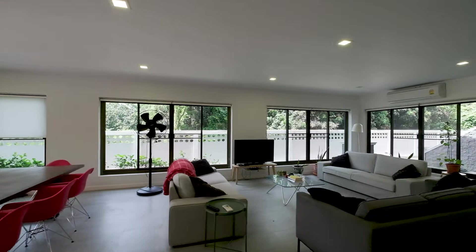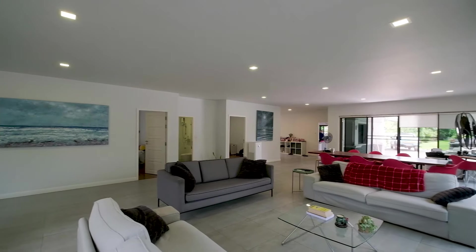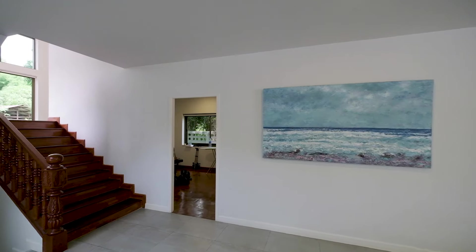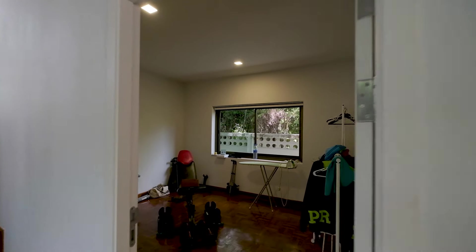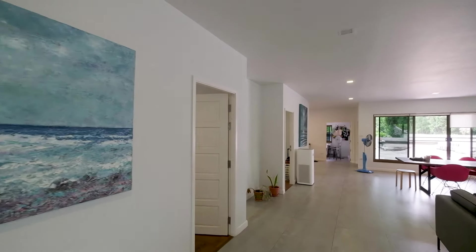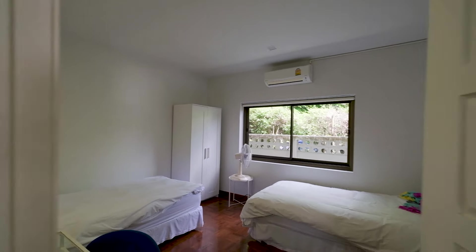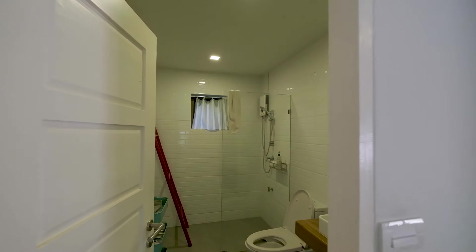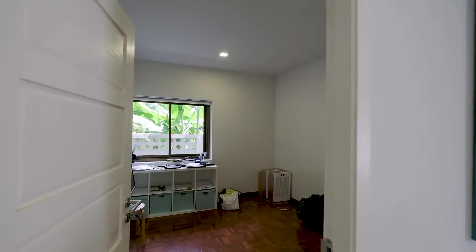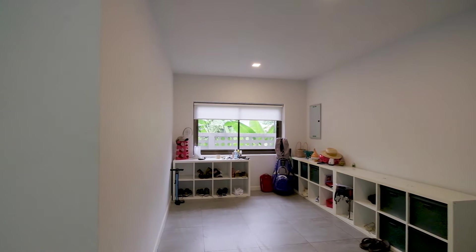It's nicely furnished in a Scandinavian modern style. You have three rooms off of the living room area that can be used as offices, a gym, or a bedroom if you like. This is the guest bathroom — a full bathroom with a shower. All the rooms have a nice parquet wood floor. This is the storage area just off of the entryway in the back.